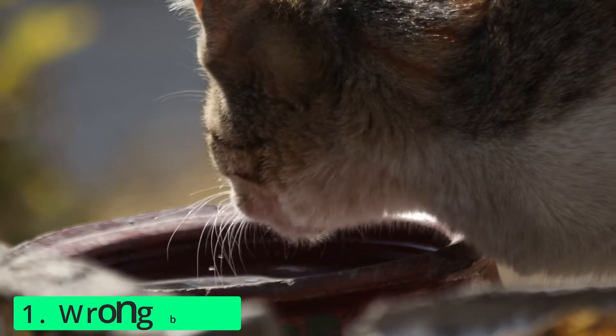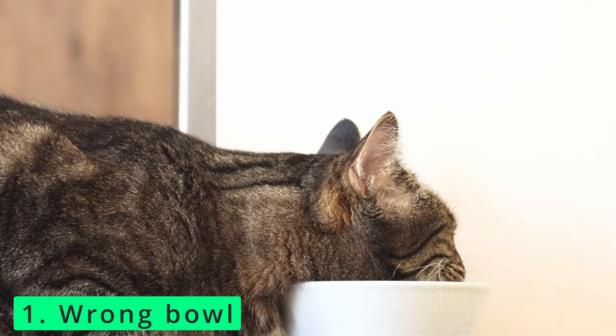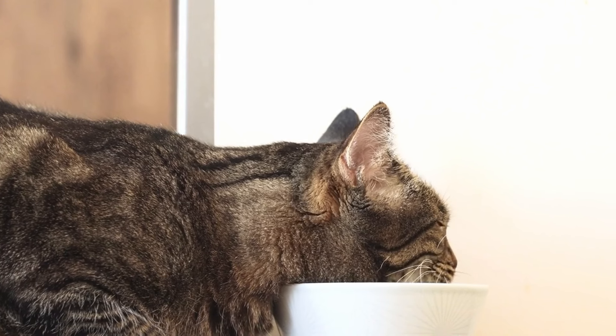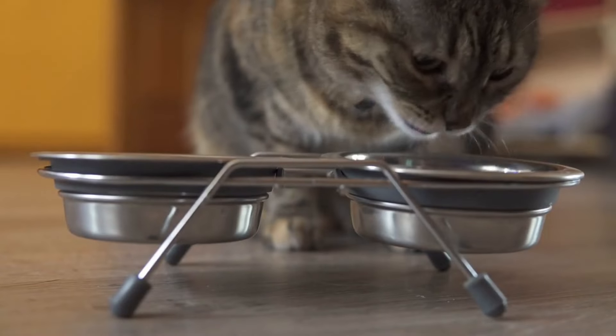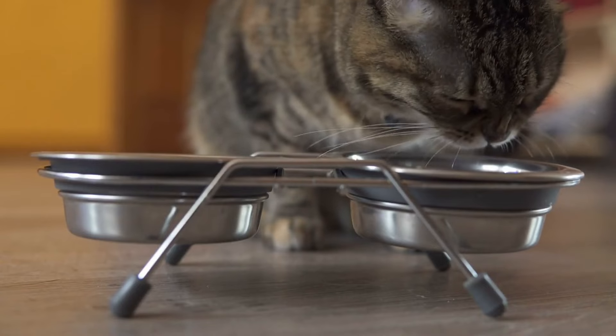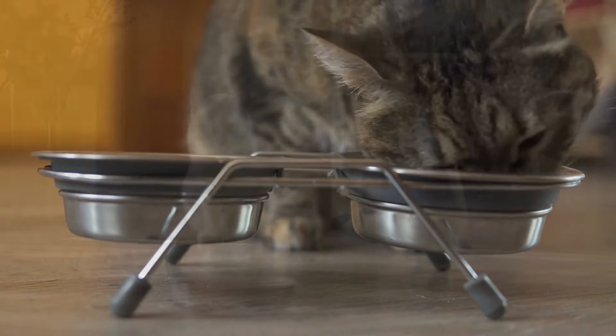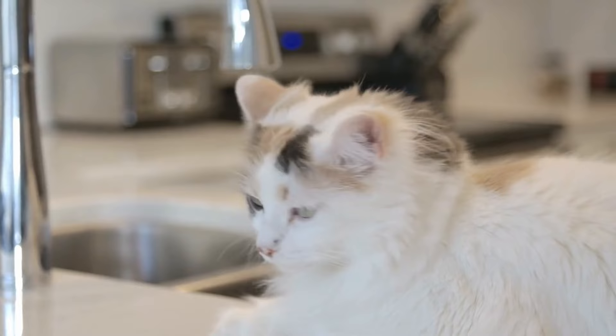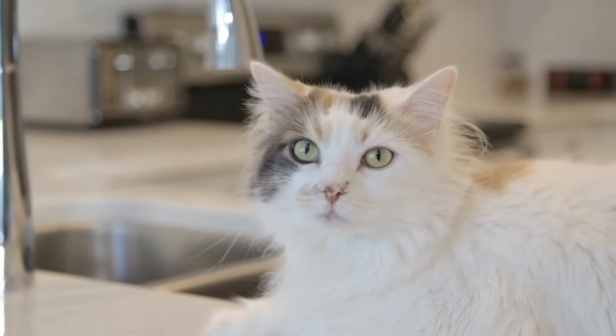Number 1: You've got the wrong bowl. Not all bowls are created equal, and there are several reasons why your kitty might refuse to drink from a particular one. Consider the size of the bowl — cats use the sensitive whiskers on their snout and forehead to gauge whether they can fit through small spaces. A small bowl that causes their whiskers to scrape the rim can be uncomfortable, and this discomfort can deter cats from drinking, leading to potential dehydration.